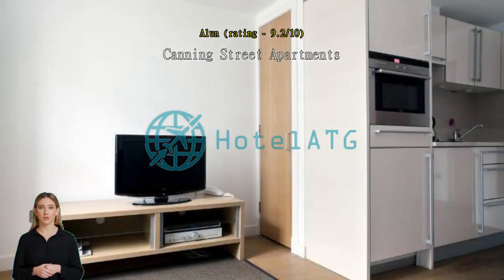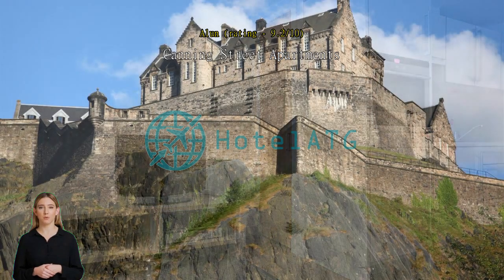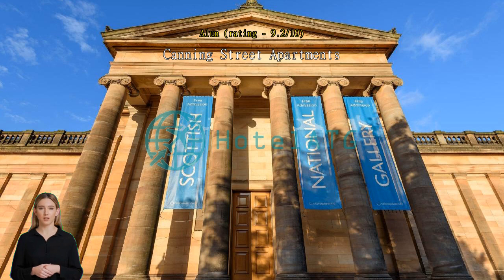The apartment was clean and tidy and had everything you would need for a couple of weeks away. Very comfortable bed and brilliant shower. There was a hair dryer, iron and board, towels, cutlery and crockery, washing up liquid, shampoo, shower gel, etc.